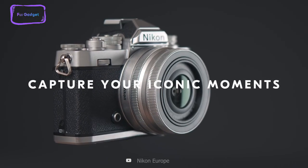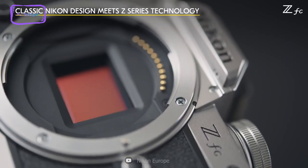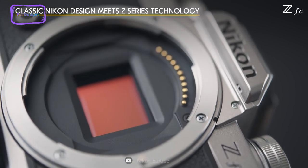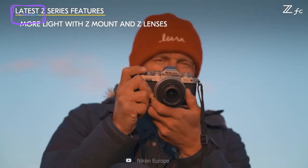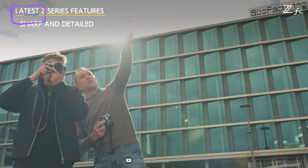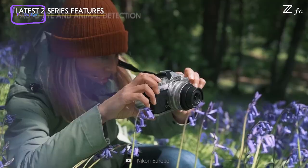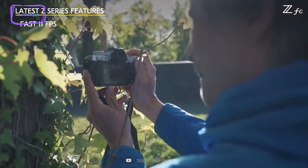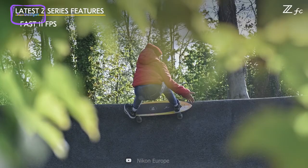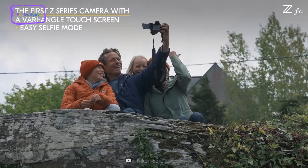Let's move on to the Nikon ZF-C, a camera that offers a classic design combined with the latest Z-Series technology for capturing iconic moments in wildlife photography. Despite its small size, it boasts great image quality and offers 4K video with full-time autofocus. This camera also features eye-detection autofocus, which allows it to quickly lock on and follow the eyes of humans, dogs, or cats in both video and stills.